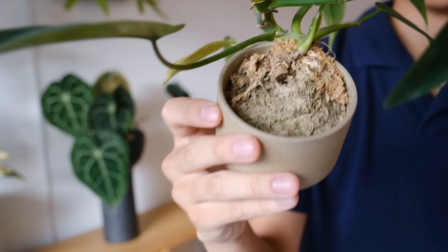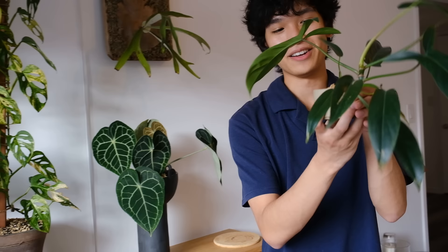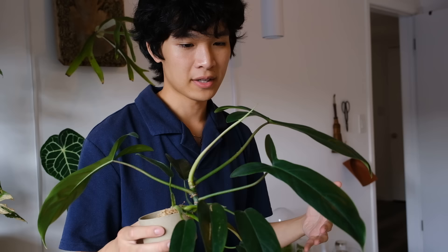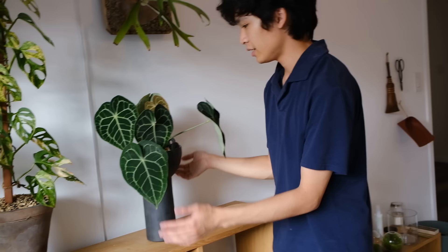Down here is a Philodendron 69686 — I don't know why they called it that. It's in a very tiny Hasami porcelain pot growing in sphagnum moss with no drainage holes. I've had it in this setup for about six months, and I just give it water and fertilizer every once in a while. The leaves are getting progressively larger and a new leaf is about to come out. I know I'm breaking a lot of houseplant rules, but if you understand your plants and know how much to water, you can deviate from the norm.